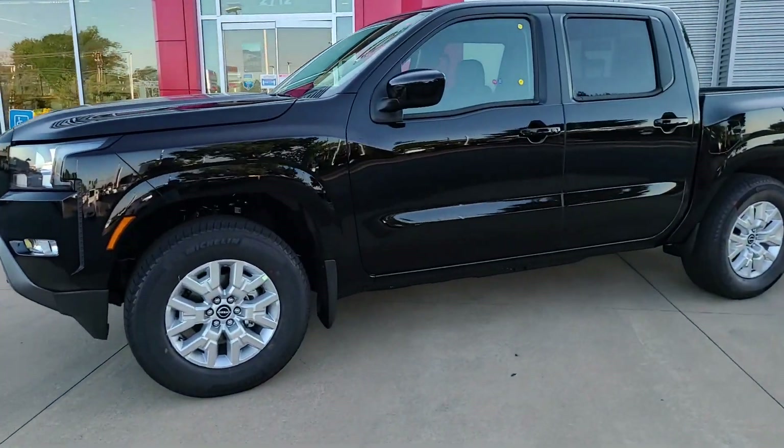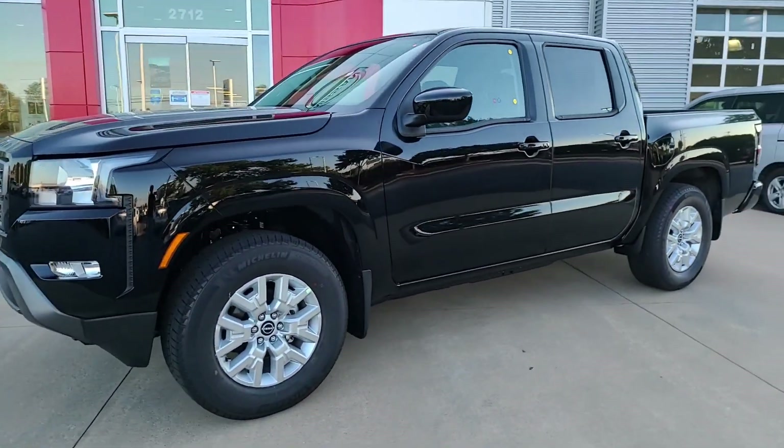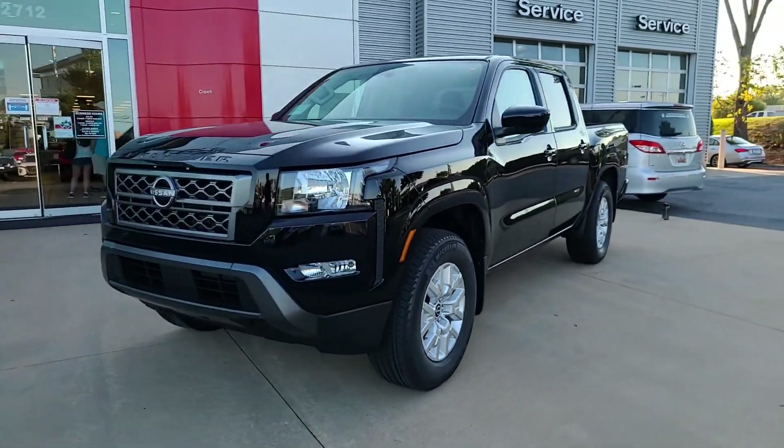Hey guys, the Car Scene here coming at you with another video. Today we're checking out this 2022 Nissan Frontier in person.